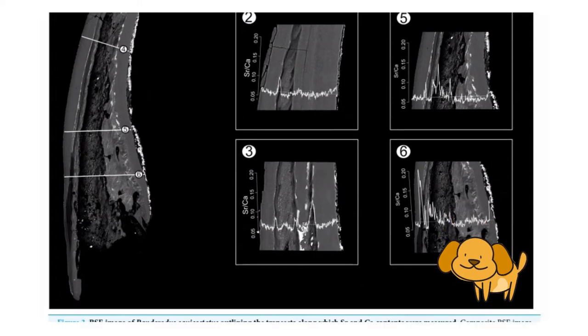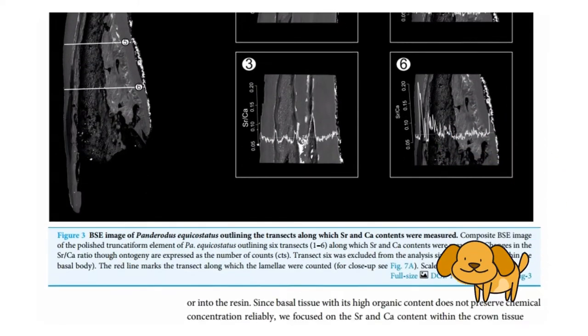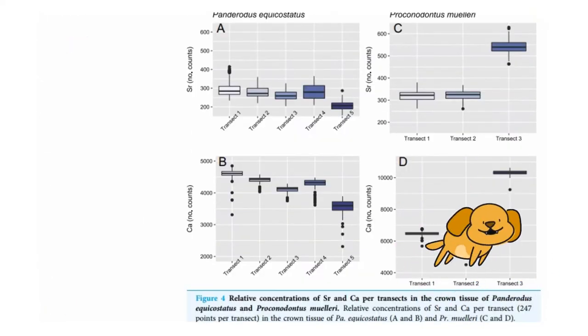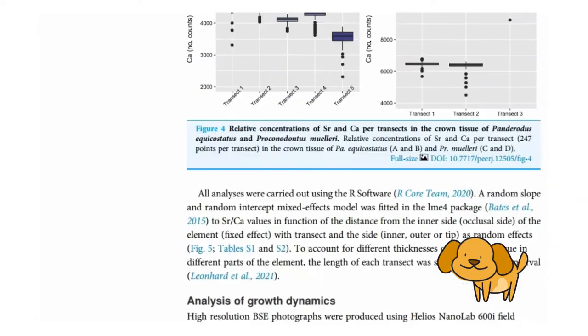The researchers test: first, if both conodont species processed hard food by analyzing whether their feeding behavior is manifest in damaged dental tissues; and second, if both species shifted their trophic niche towards higher trophic levels during ontogeny, undergoing chemical and morphological changes in their crown tissues.